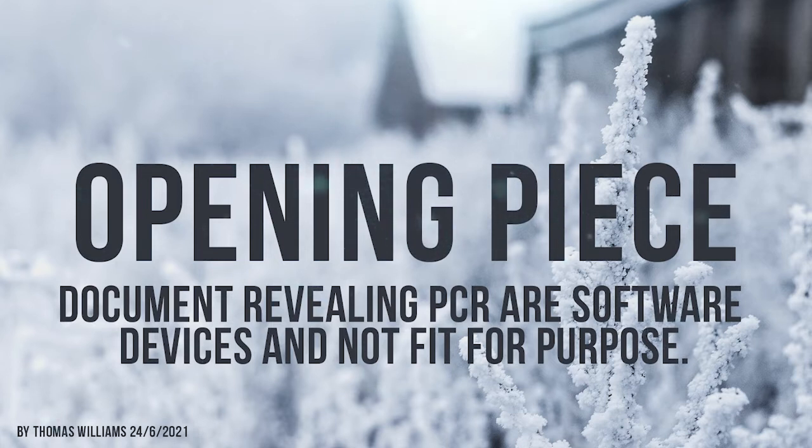The government often states: if you are not doing anything wrong, you shouldn't have anything to hide. But if that's the case, then shouldn't the government declassify everything?